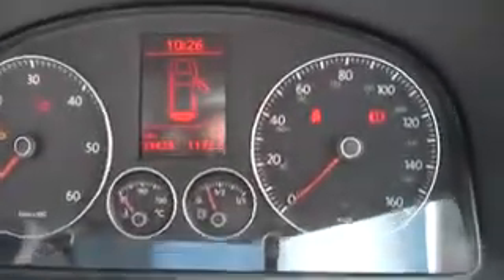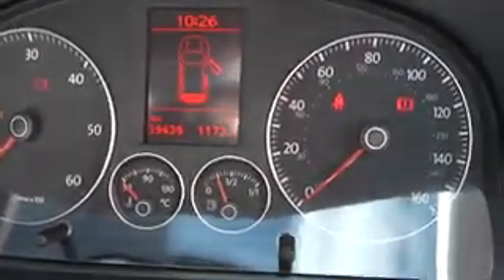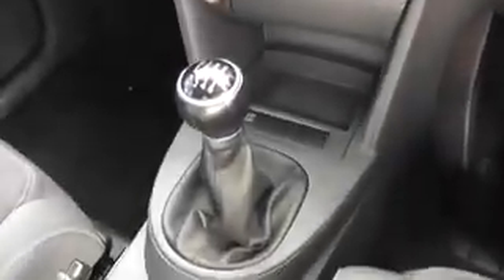Going down the driver side of the vehicle and into the vehicle, the vehicle has covered 39,439 miles. It comes with full climate control, CD and radio. This vehicle also has a 6 speed gearbox.